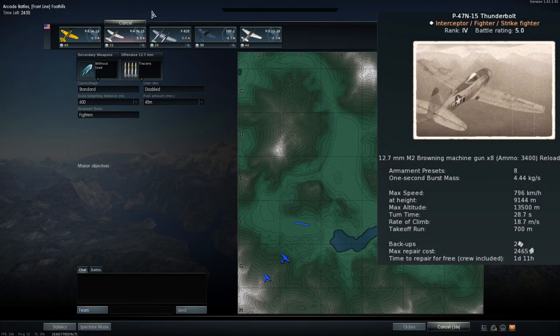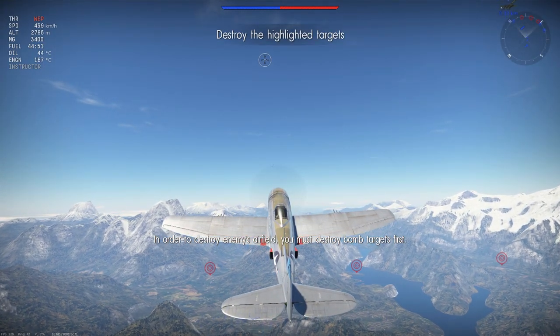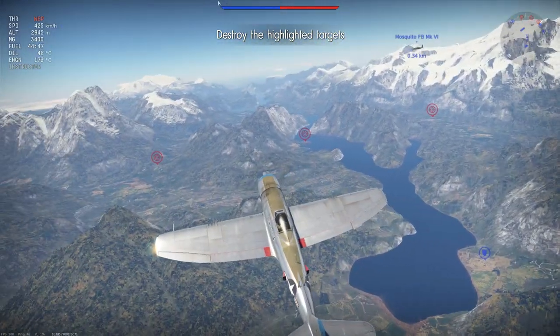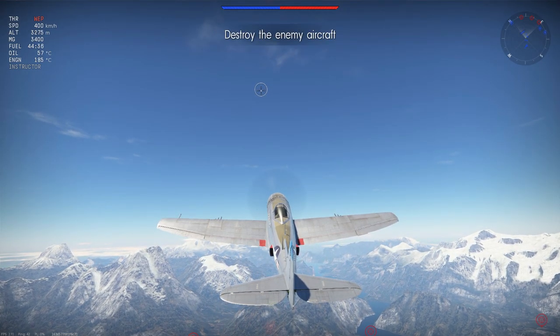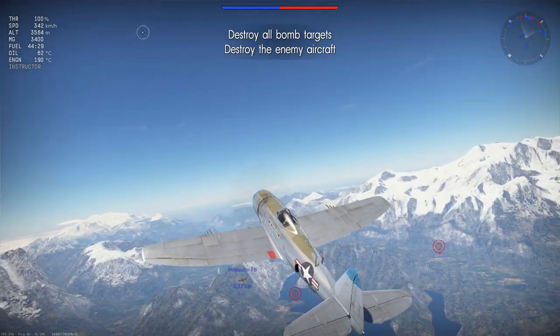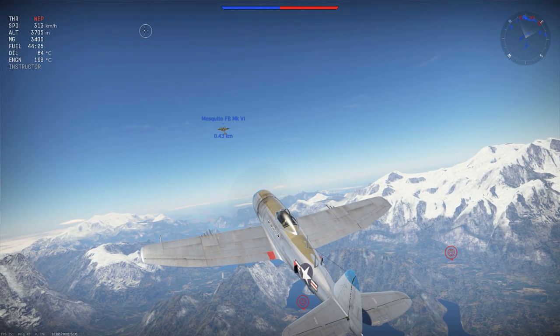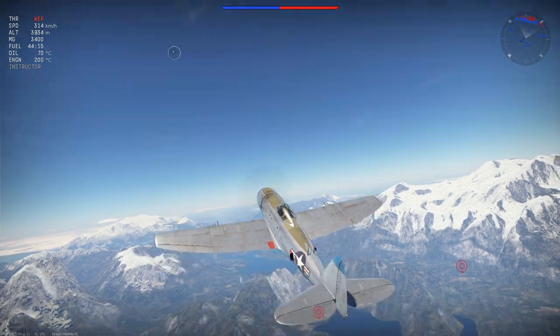Today's gameplay takes place on the Frontline map. For our setup we are using tracers for our 12.7mm machine guns, reasoning being that our overall approach to every engagement will be that a single pass should do the job. We want rounds that will do a good amount of damage upon impact and at the same time have a high chance of setting our foes on fire. The tracers consisting solely of armor-piercing incendiary tracer rounds enable this. We are using a 600m gun convergence, as we want to use boom and zoom passes and always keep our foes at longer distances. As for our fuel load, we are using a 45-minute fuel load, which is the lowest amount available to this aircraft's loadout.